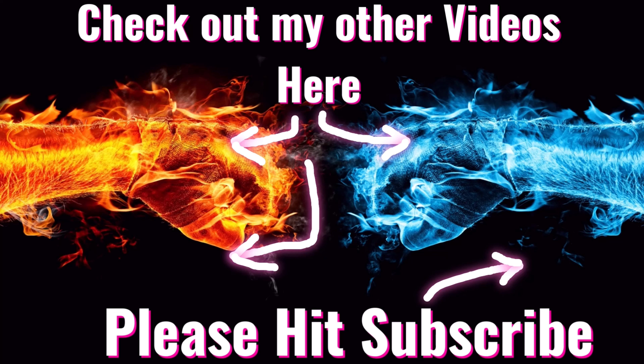Thanks for watching my channel guys, and here's to the next $1,500 project car. Thanks for watching today. If you liked my video, you can check out other videos right here just like it. Please hit the subscribe button and thanks for watching.